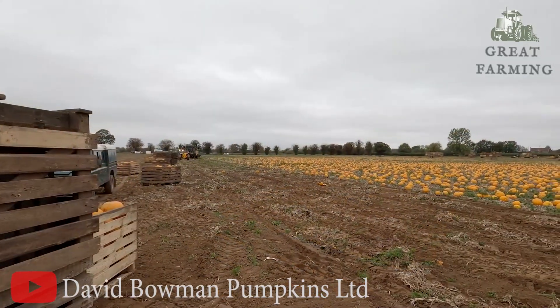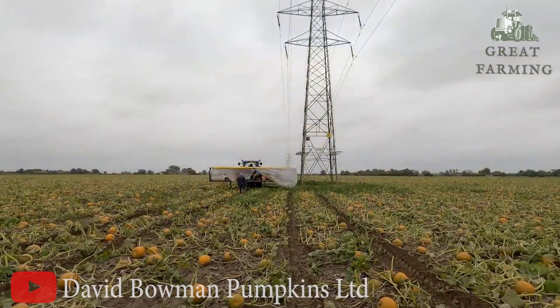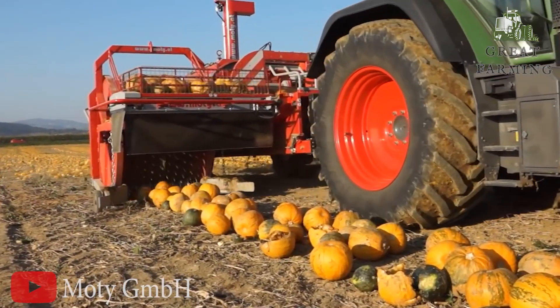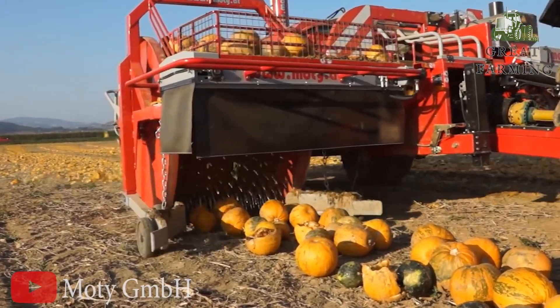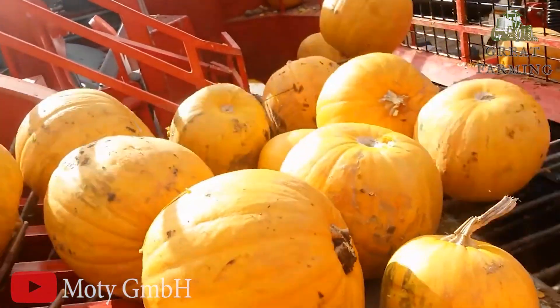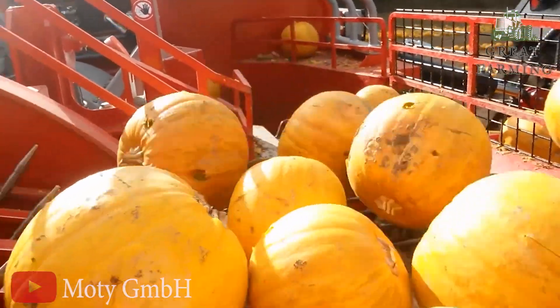The pumpkin harvester also comes with a conveyor belt system that gently transports the freshly harvested pumpkins to safety. It's like a pumpkin-themed roller coaster ride, with each pumpkin enjoying a scenic journey through the harvester's intricate pathways. If pumpkins could scream with excitement, they definitely would.